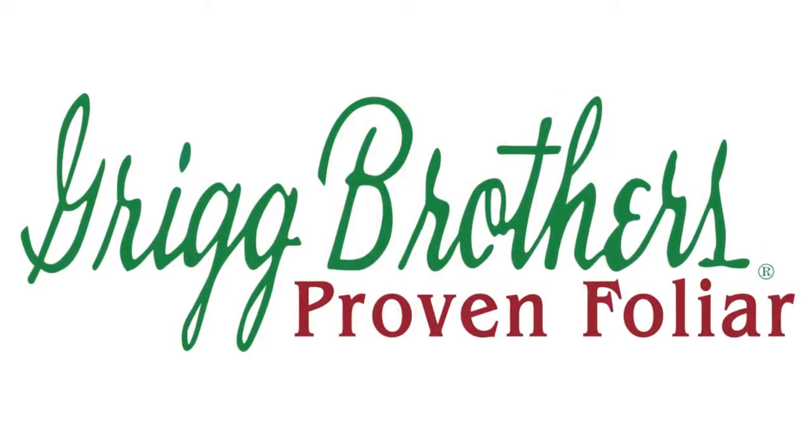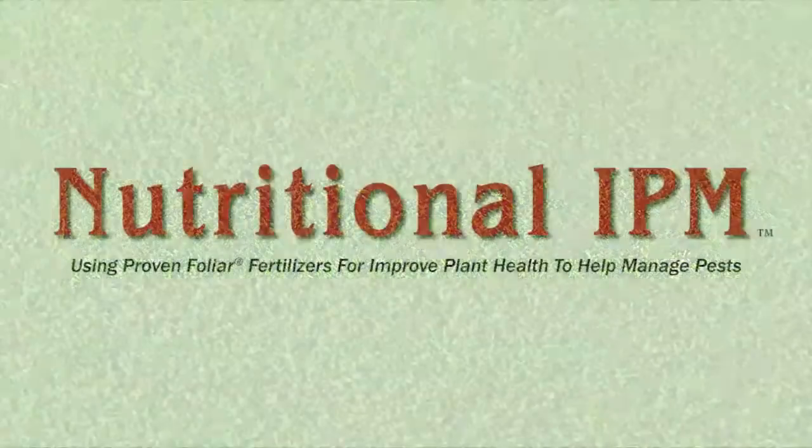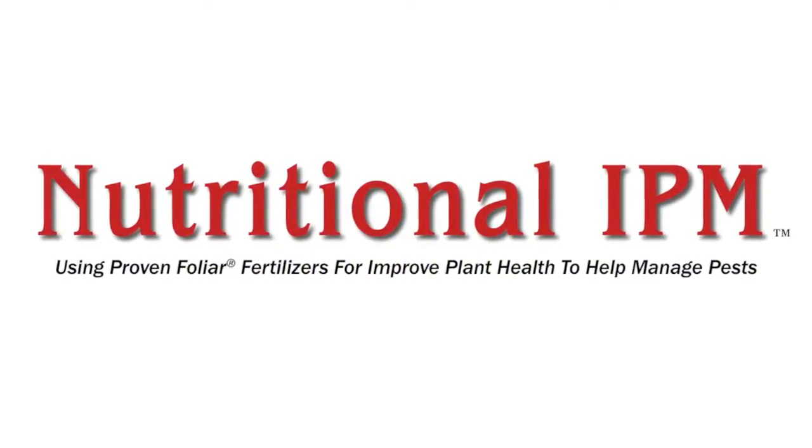Greg Brothers is a valuable partner for turf grass managers because our proven foliar fertilizer technology produces the best quality turf grass. Greg Brothers has pioneered a new approach to integrated pest management called nutritional IPM.